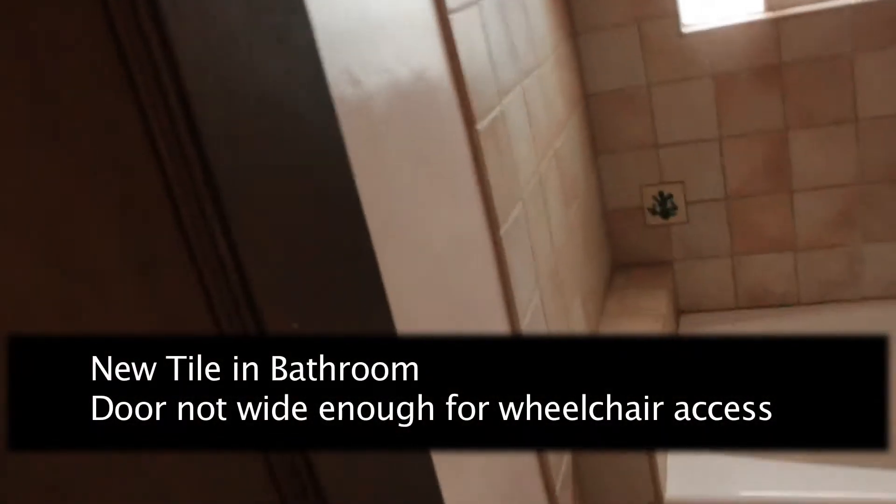Let's see what else we've got. There are newer windows — looks like dual-pane windows. This is the bathroom with some newer tile.